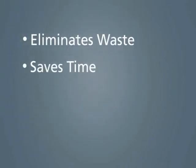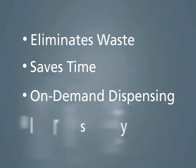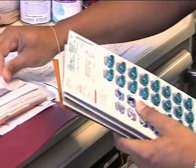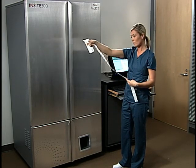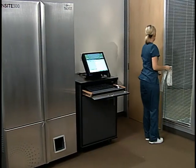Talist InSight eliminates waste, saves time, provides on-demand dispensing at the facility, and most importantly, improves resident safety. Rather than packaging and distributing medications for 30 days at a time, Talist InSight packages medications just minutes before the scheduled med pass, reducing the amount of time required by nurses to locate and prep medications.